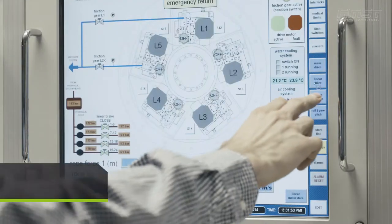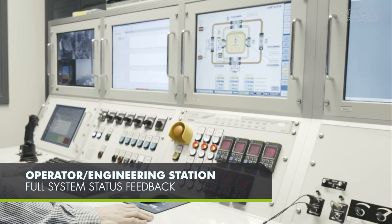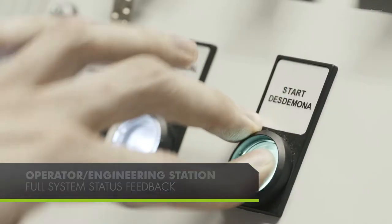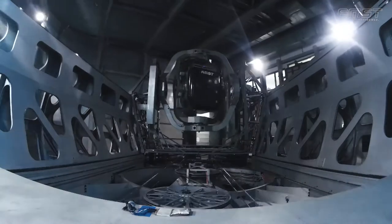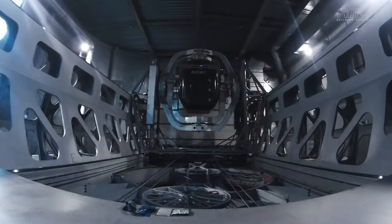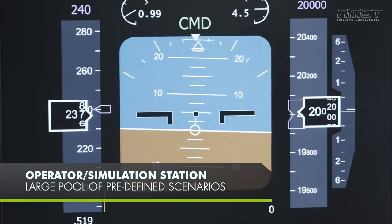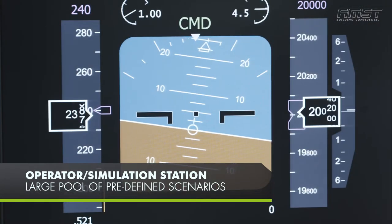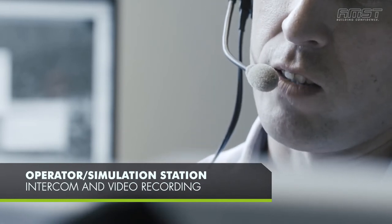The Engineering Operator Station is intuitive and easy to use with full system status feedback. The Operator Simulation Station provides a large pool of predefined scenarios, interactive feedback for instructors, as well as intercom and video recording.